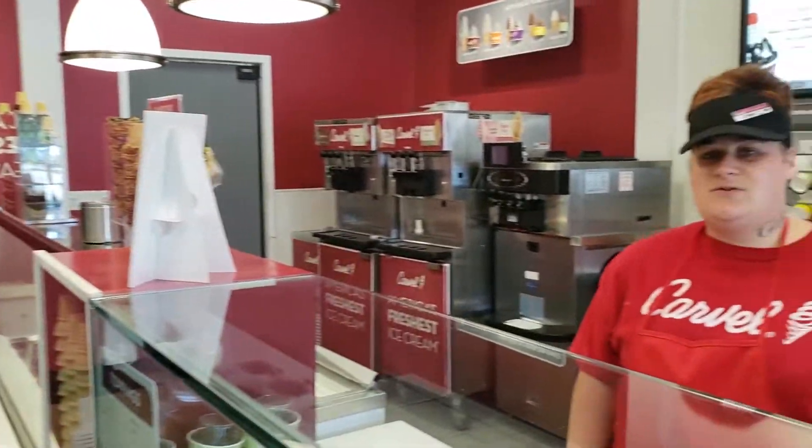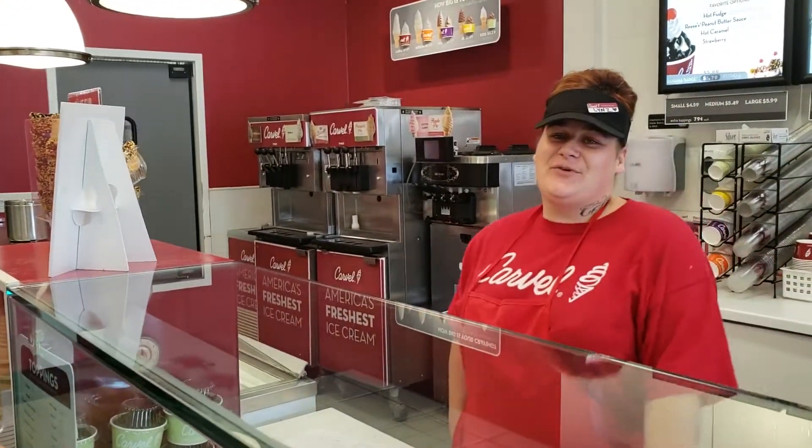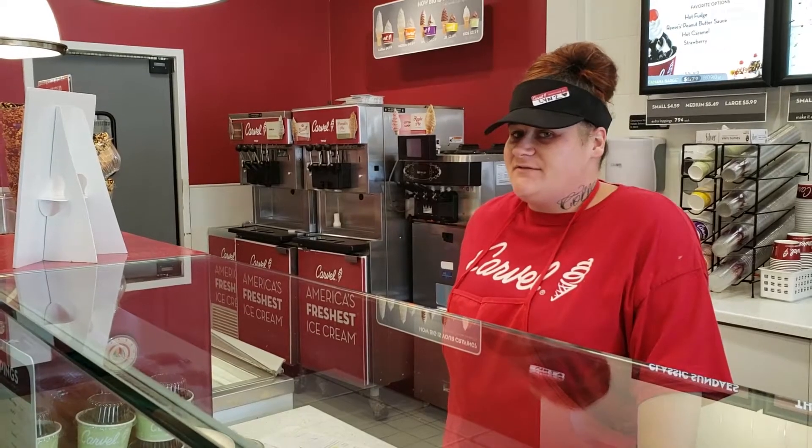The difference between the two is our SoftServe is made with just the apple pie filling. It does not have the graham cracker. In our HardServe, we have the apple pie filling as well as the graham cracker, and the SoftServe does not have that.